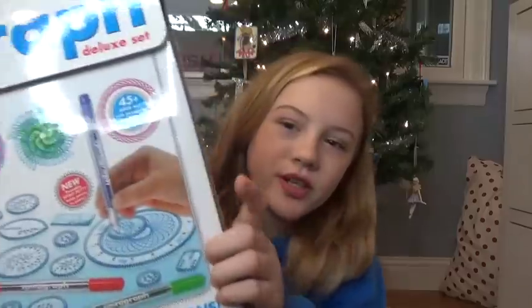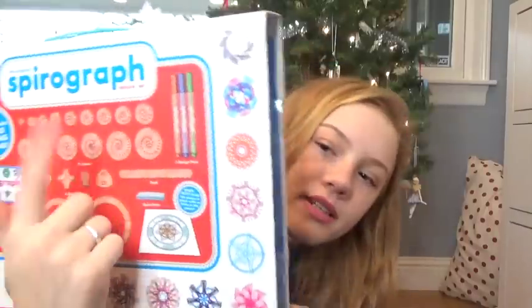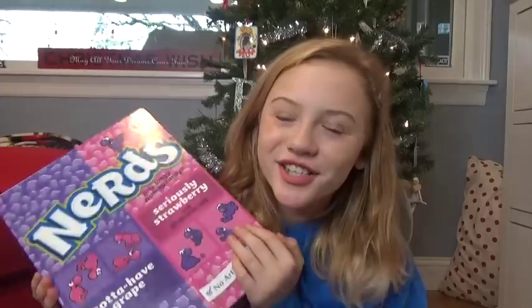Next I got this, and it's called a Spiral Graph. It looks like this — basically they give you pieces of paper, and you take the little piece and set it down with this sticky suction-cup type thing, and then you put a pen in and roll it around. It's kind of weird but it's really cool — weirdly cool, you know.